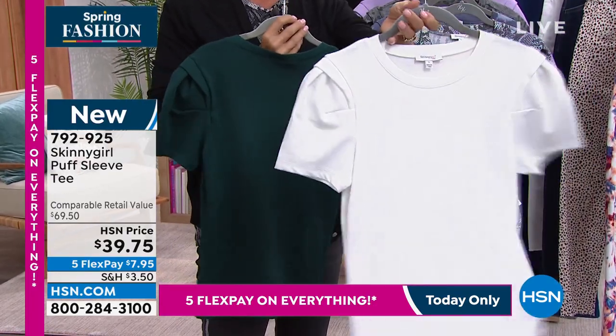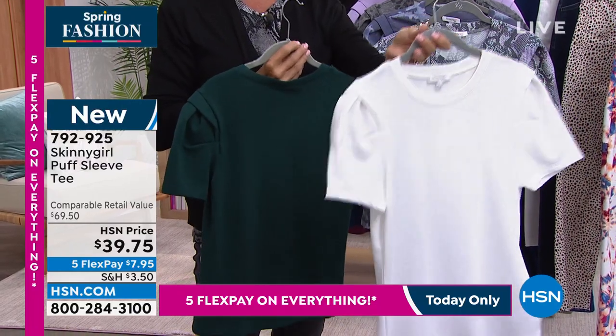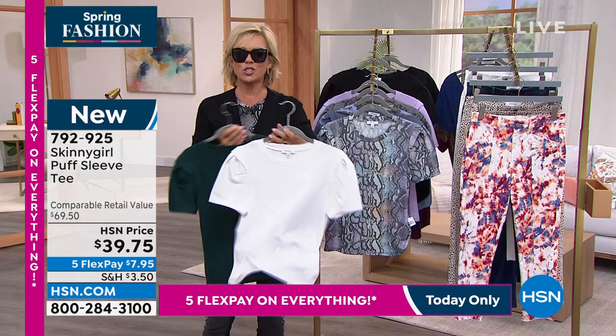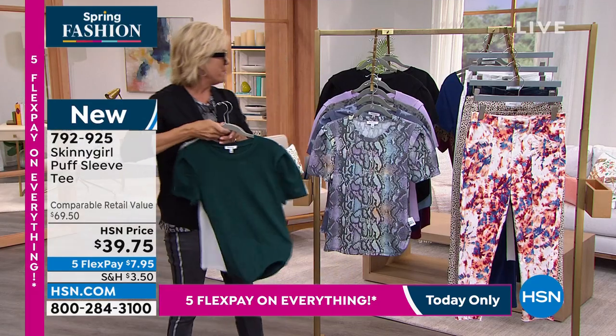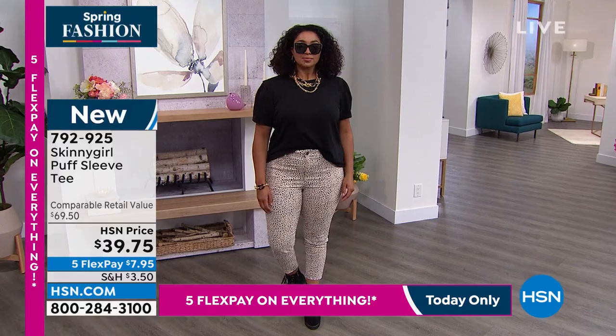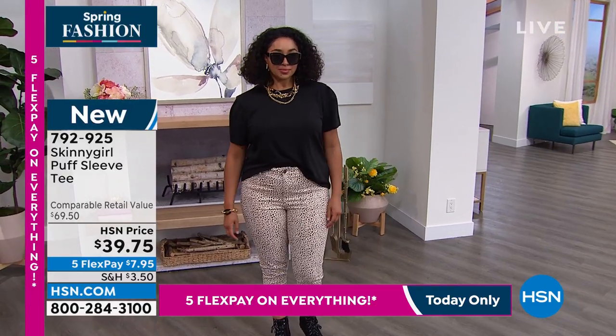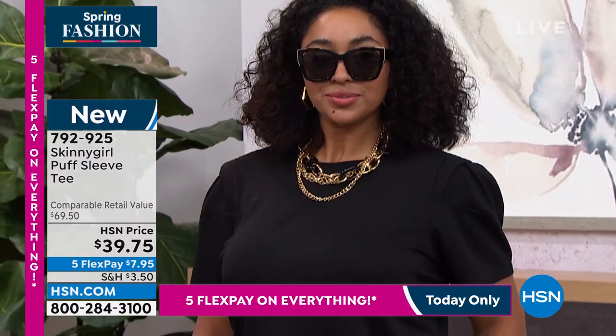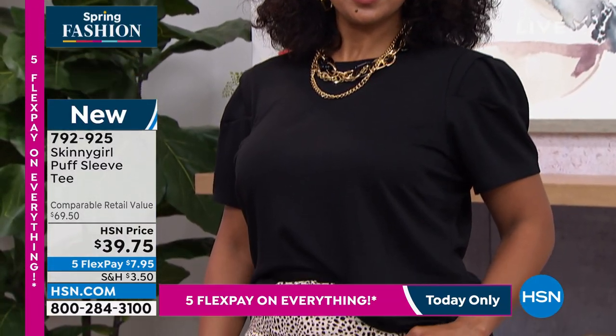By the way, the white is — we're calling it chalk — what a feeling to get a nice brand new crisp white shirt for the season. The black and then the oleander. This is such a very important color for this upcoming fashion year. Purples are a strong, strong theme that we're seeing across the board.